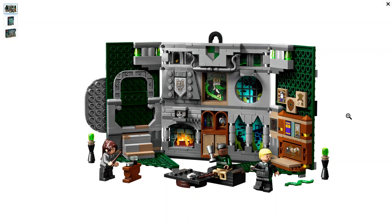Sliding in next is the Slytherin House Banner. It comes with three minifigs: Draco Malfoy, Blaze Zabini, and Pansy Parkinson. It's a nicely colored set of green, gray, and brown, with an underwater scene behind pillars and a window. This fireplace has a little skull head sitting above it — I wonder if that's interchangeable with the body so you can make a creepy student with a skull head.